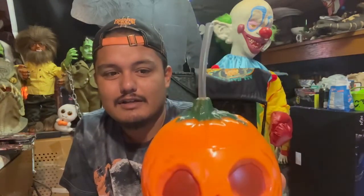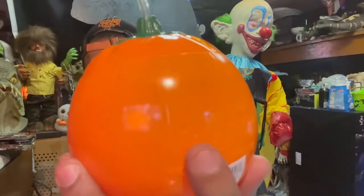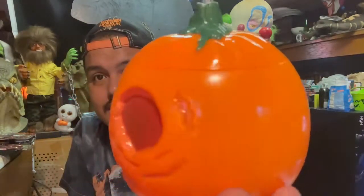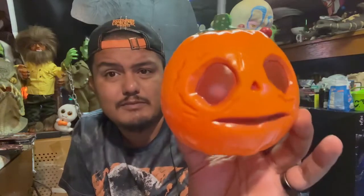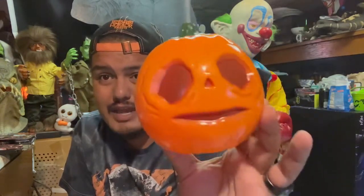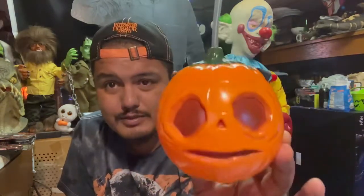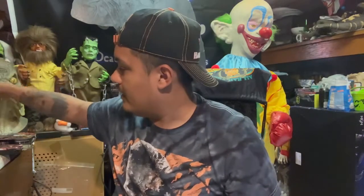We also got this awesome little Boo sipper — it's like a little cup shaped like Little Boo, and there were a lot of these left over, which was surprising because Little Boo is very popular. On the back there's an indentation of 'Halloween Horror Nights.' I can only imagine what these are going to go for online when people realize they want a Little Boo sipper.